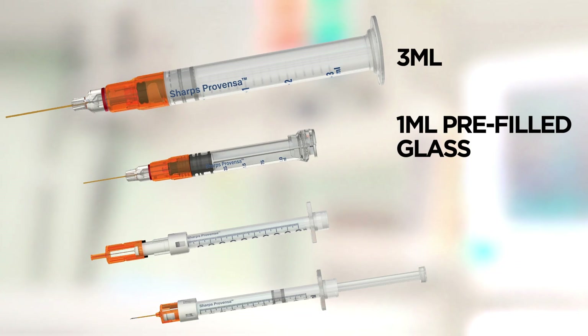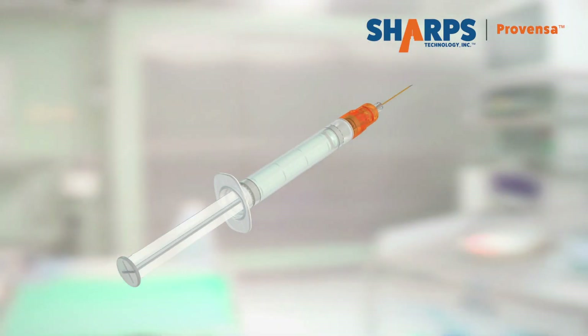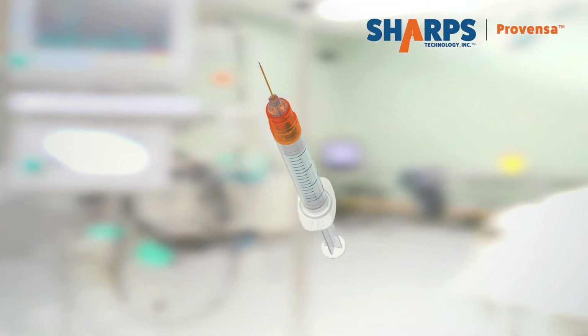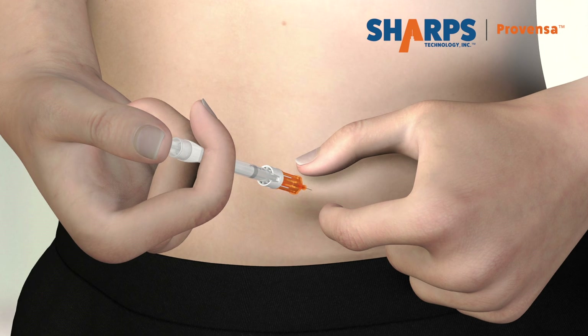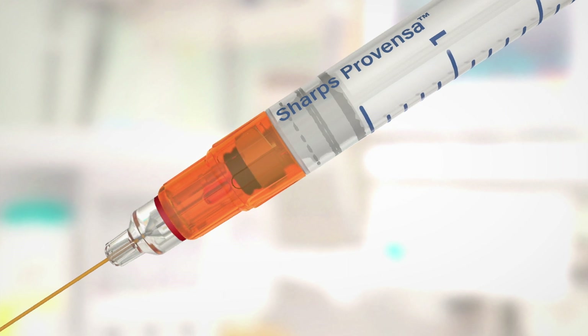These innovative features transform today's safety syringe market. Sharps Provenza works passively and automatically during standard injection protocol with no change in injection technique, no buttons to push, no hinges to engage. Just give the injection.